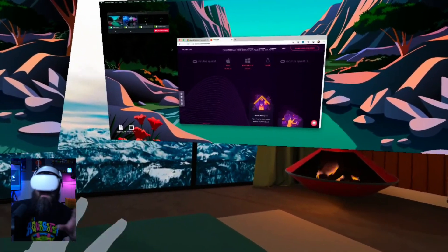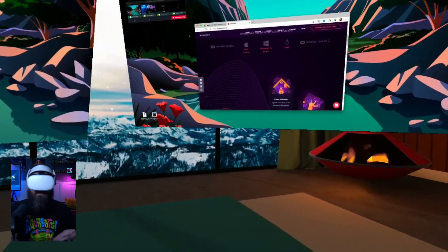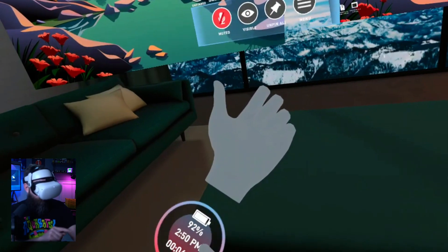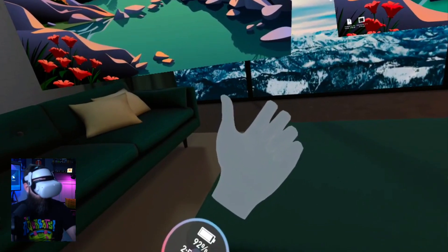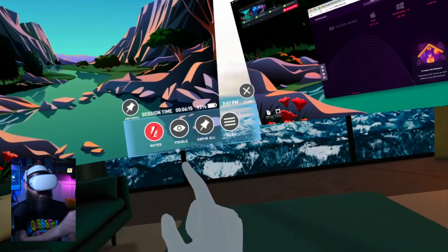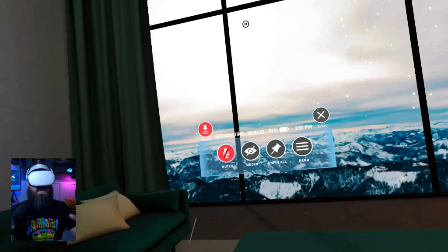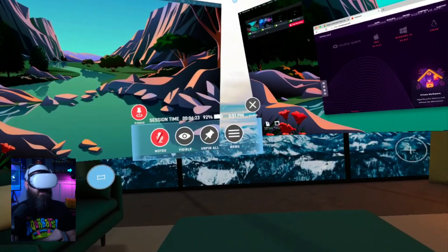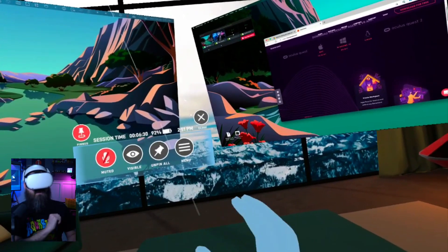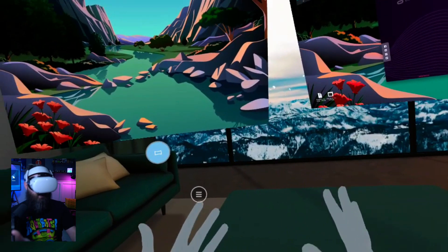There's a helpful little quick menu: if you look at your wrist as if you had a watch on, you'll see the percentage of your headset battery remaining, the time, and how long you've been in your VR session. You can tap to bring up this quick menu, where you can mute your microphone, hide your screens to just look around your space, unpin all monitors, or open the full menu. Then just close the quick menu to make it go away.